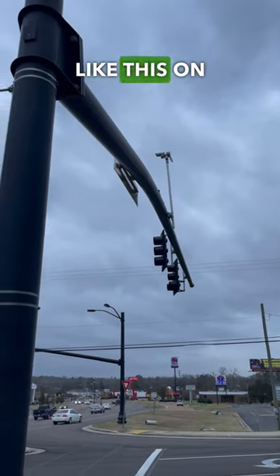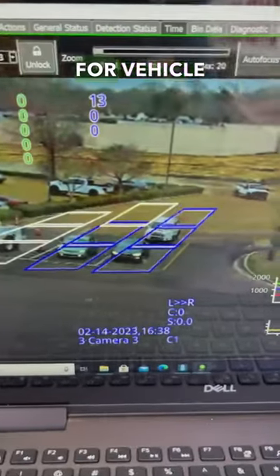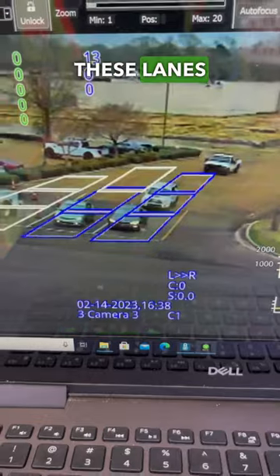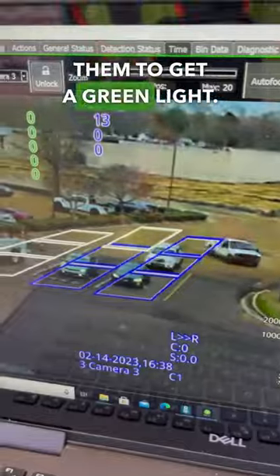You may see a lot of cameras like this on your daily commute, and no, they're not for surveillance — they're actually for vehicle detection. As you can see, these cars in these lanes here with the zones drawn out, and it's highlighted blue, is putting in a call for them to get a green light.